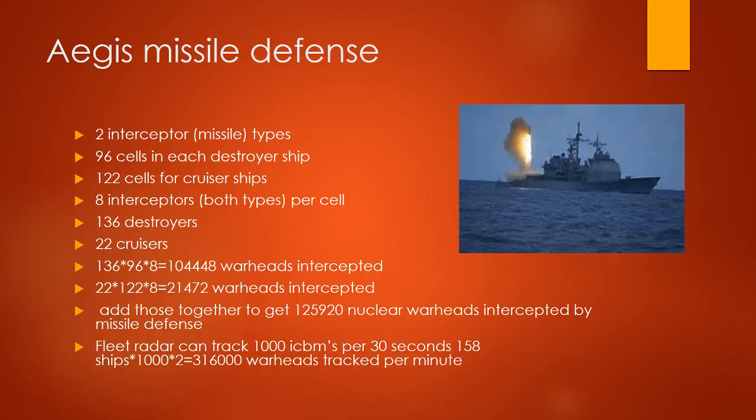136 times 96 times 8 equals 104,448 warheads intercepted. 22 times 122 times 8 equals 21,472 warheads intercepted. Adding these together gives 125,920 nuclear warheads intercepted by missile defense fleet. Fleet radar can track 1,000 ICBMs per 30 seconds. 158 ships times 1,000 times 2 equals 316,000 warheads intercepted by missile defense.